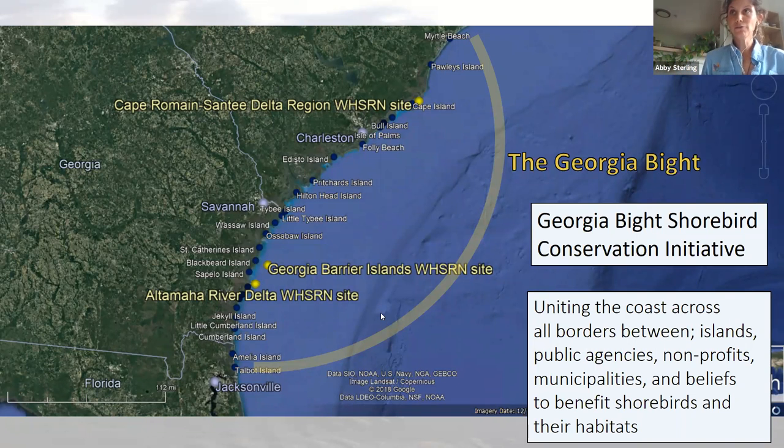Before we get too far into this, I want to take a step back and look at the big picture of our coast. We are part of the Georgia Bight — that's the curved part of the coast from Cape Hatteras, North Carolina, down to Cape Canaveral in Florida. The Georgia Bight has a lot of critical habitat for shorebirds, particularly from Northeast Florida to South Carolina, including the Georgia coast. There are actually three Western Hemisphere Shorebird Reserve Network sites within the Bight: the Altamaha River Delta, the Georgia Barrier Islands, which are a landscape of hemispheric importance, and the Cape Romain Santee Delta region in South Carolina.